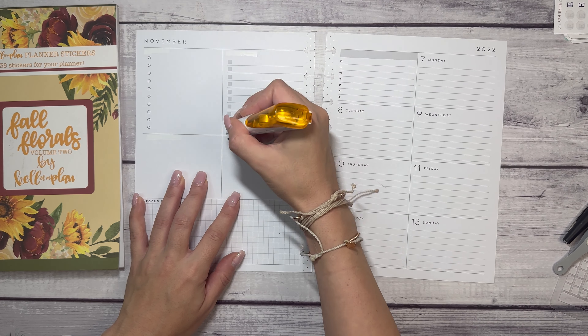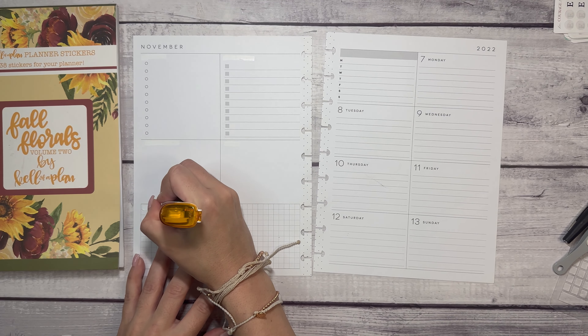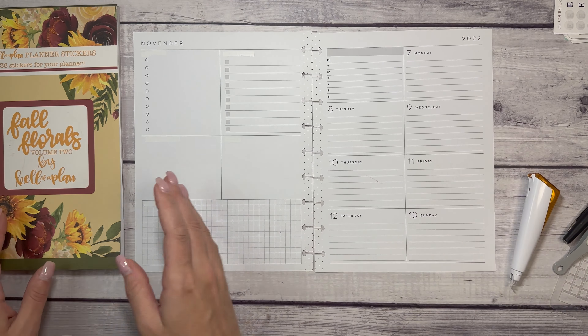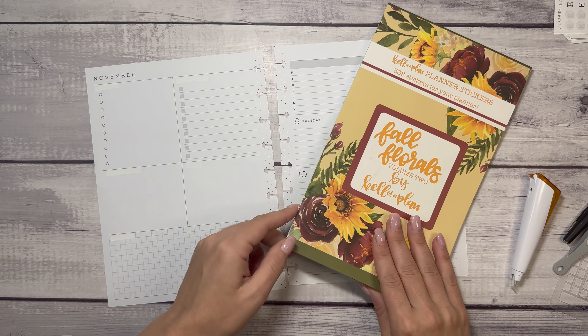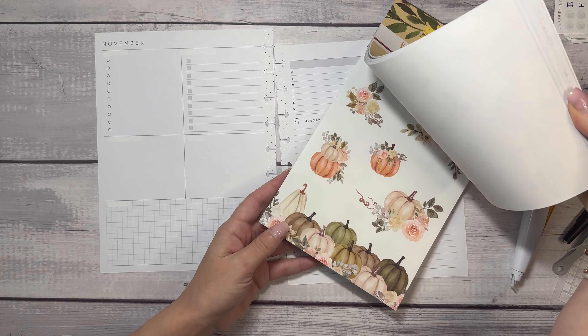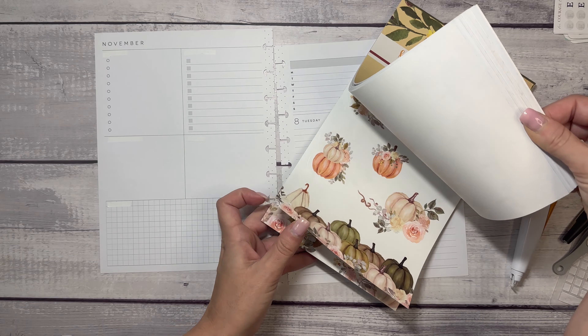This is the planner that I use for all things Plan With Elyse related, so it's pretty much my dashboard of business stuff. I'm going to use Fall Florals Volume 2 by Kel of a Plan.